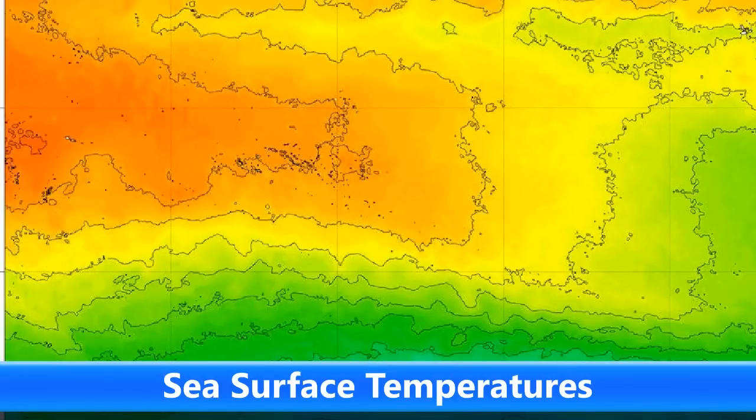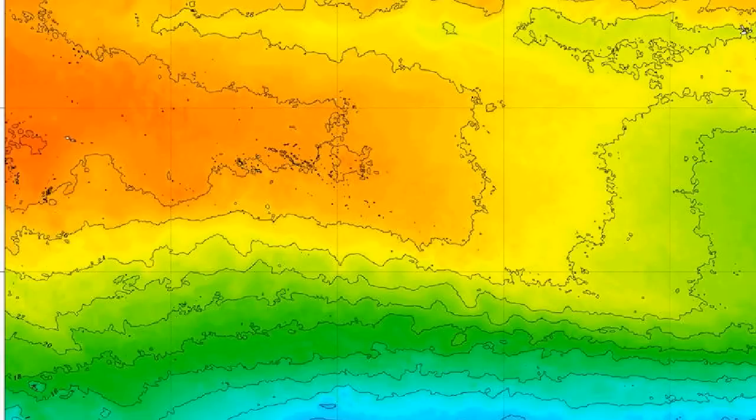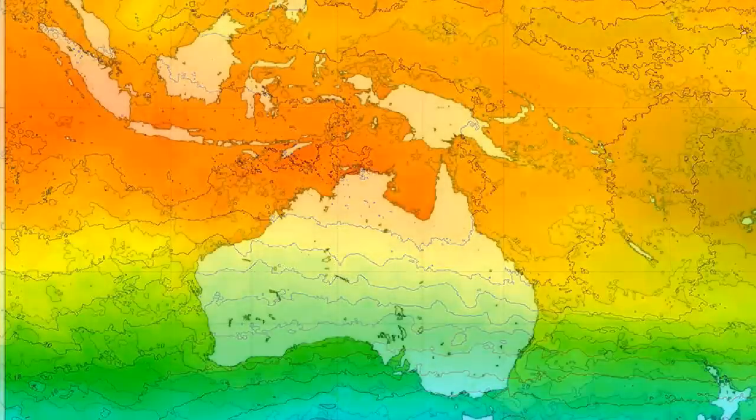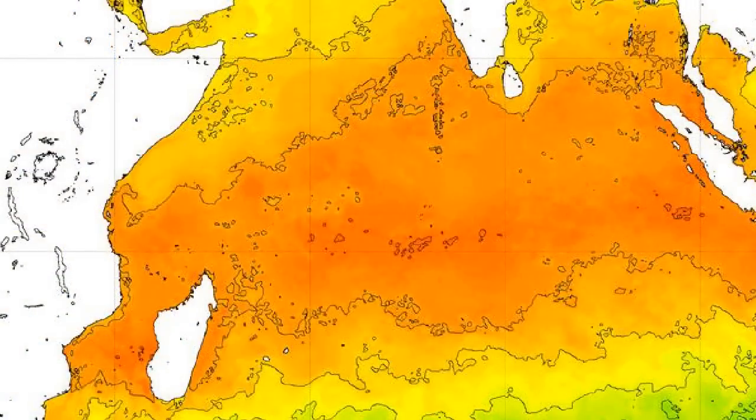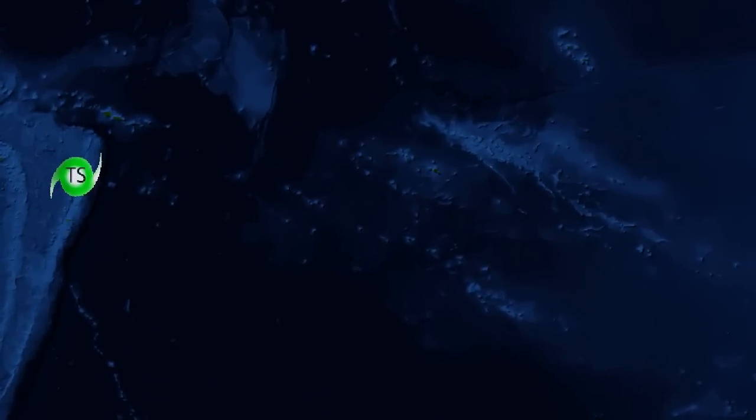Looking at the sea surface temperatures, warm waters are visible towards the left hand side of the image where the current storm Ian is. Sea surface temperatures where the storm is right now are around 28 to 30 degrees Celsius, the same near the equatorial waters on the other side of Fiji. The northern coasts of Australia have very warm waters at 30 degrees plus, and out over the Indian Ocean where Inves 92S is, waters are around 28 to 29 degrees Celsius. The warmest Indian Ocean waters are near Diego Garcia at around 30 degrees Celsius, with similar temperatures just off the western coast of Madagascar, though a previous invest there failed to develop.